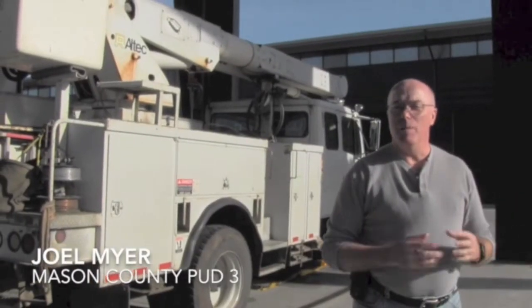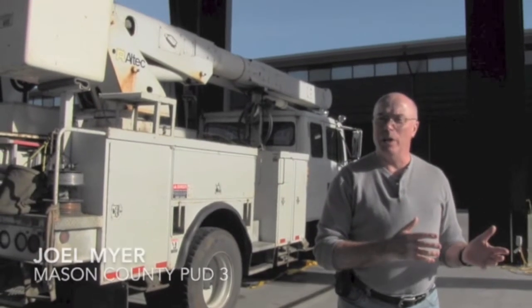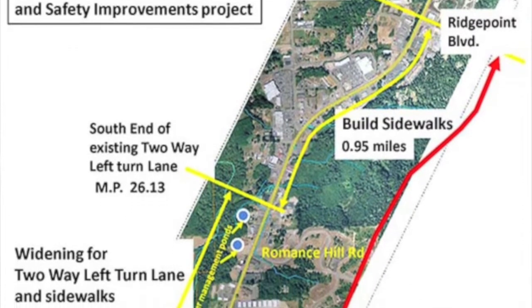The Washington State Department of Transportation is making improvements to Highway 3 in the Belfair area, going from Highway 106 to Ridgepoint Boulevard. This will improve about two miles of Highway 3 at a cost of just over $18 million.